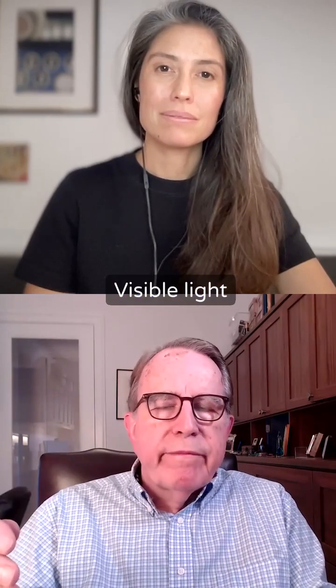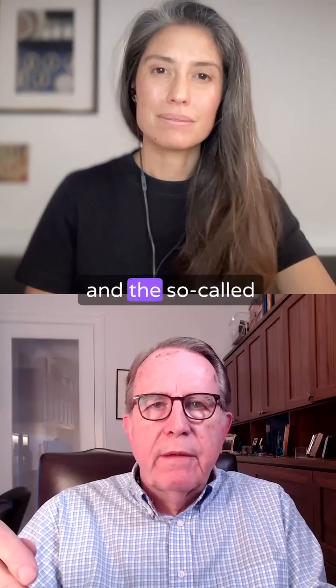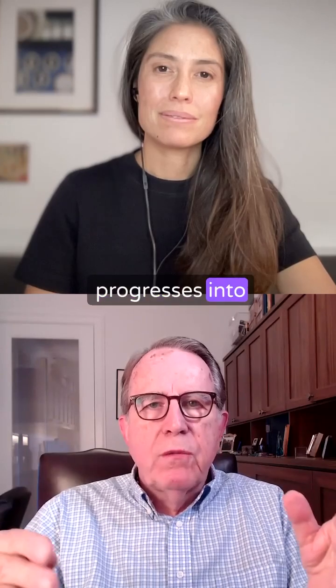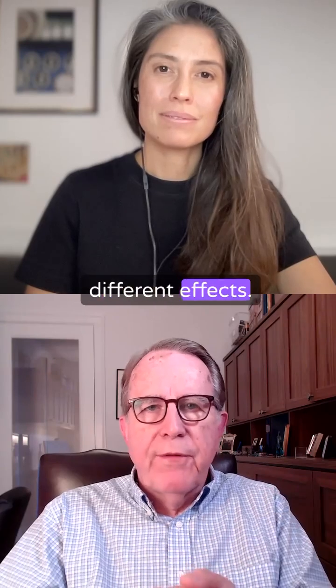Visible light starts from the near ultraviolet and the so-called deep violet light, and then it progresses into blue. But blue is of many shades, and each of those shades has different effects.